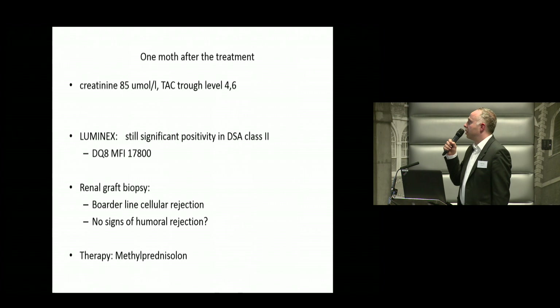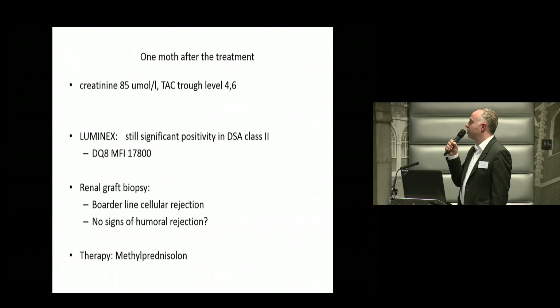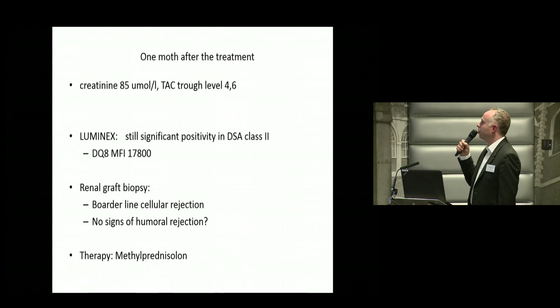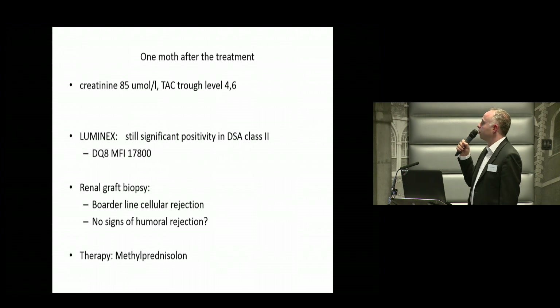One month after the treatment, his creatinine was still at a higher level. His TAC levels were around five. His DSAs were still up — only mildly decreased after the plasma exchanges. We performed another biopsy, which showed borderline cellular rejection but no signs of humoral rejection.